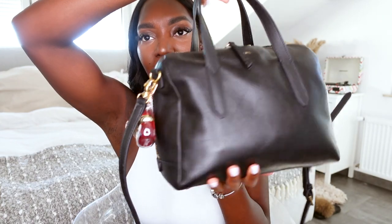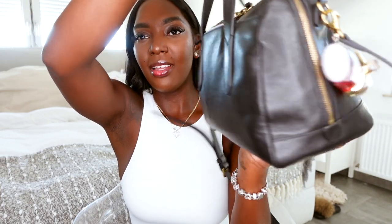If you guys saw my last 'what's in my bag,' it was a very small Coach bag — I still love it — but I have a lot of stuff and I need a bag that's not really big but can still fit everything. This Fossil bag fits that criteria perfectly and I am in love with it.